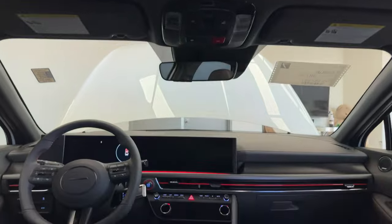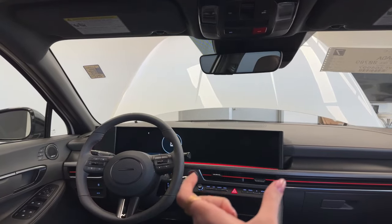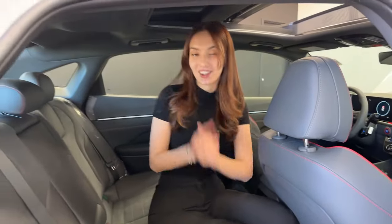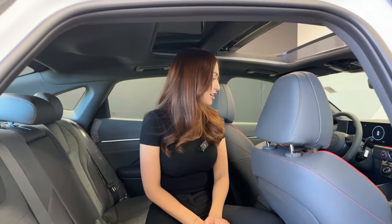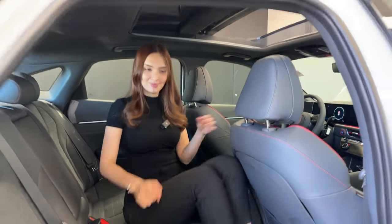From the rear, you get a full view of the cockpit: dual 12.3-inch displays for both the gauge cluster and main head unit. Wireless Apple CarPlay and Android Auto are standard. The new CCNC software also enables over-the-air updates, digital key to touch, and lots of additional tech features. It's a very user-friendly and impressive setup overall.